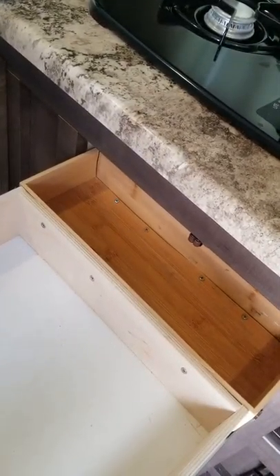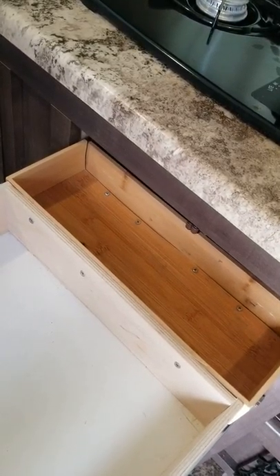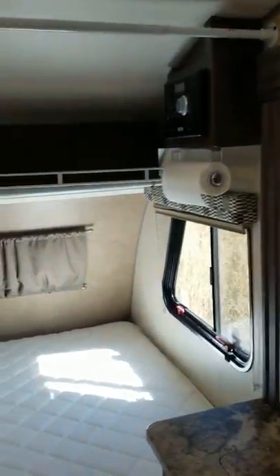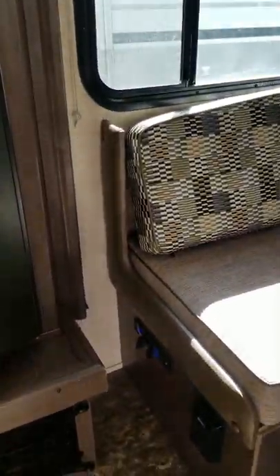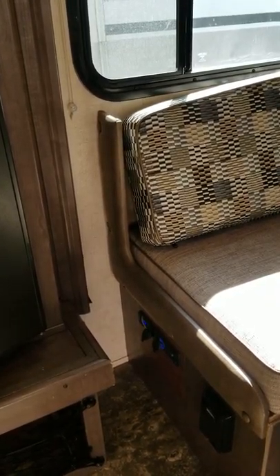These drawers have been modified — added approximately three-and-a-half by twelve inches of storage across both the top and bottom drawers. Also added a DC outlet plus two USB ports plus a voltage meter.